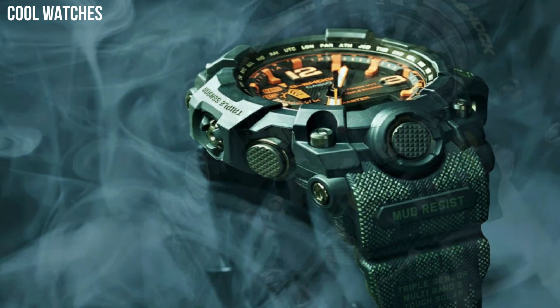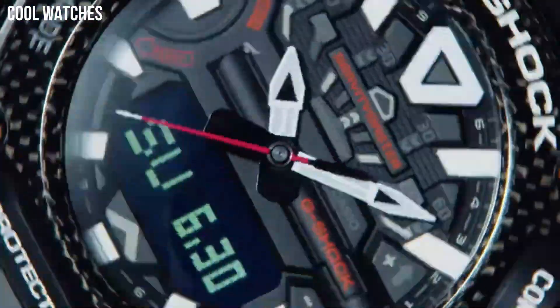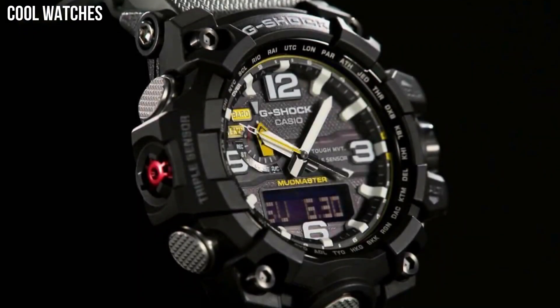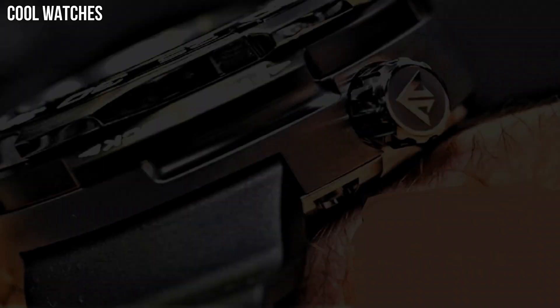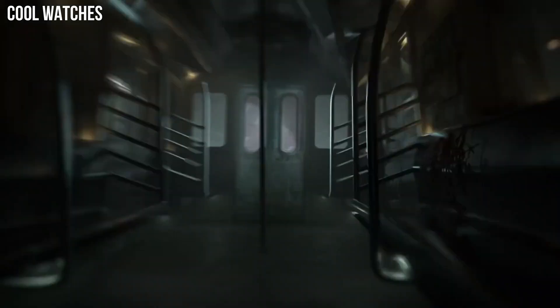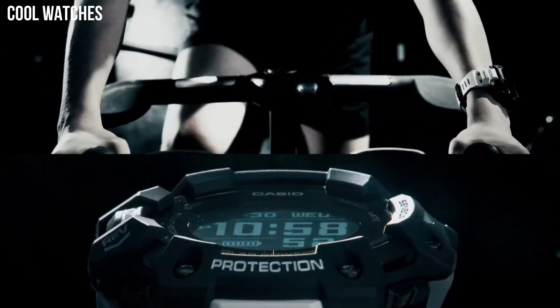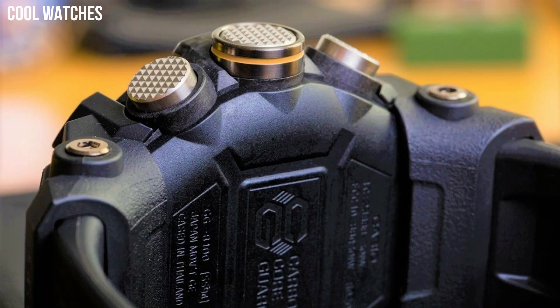Hello everyone, today I am going to show you the top best cool Casio G-Shock watches for men based on specifications. Casio G-Shock watches are a great choice for those who are looking for a reliable, durable, and feature-packed watch that can withstand tough conditions. With a variety of styles to choose from, there is a G-Shock watch for everyone.